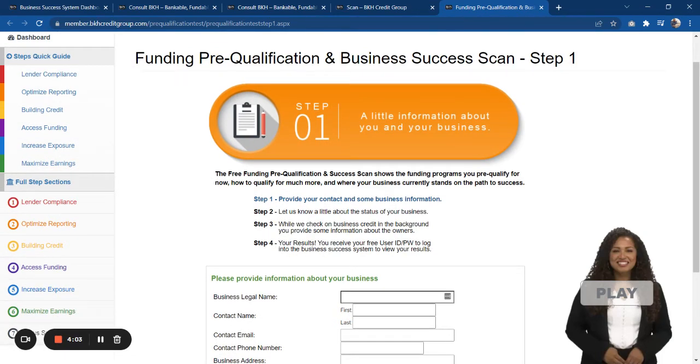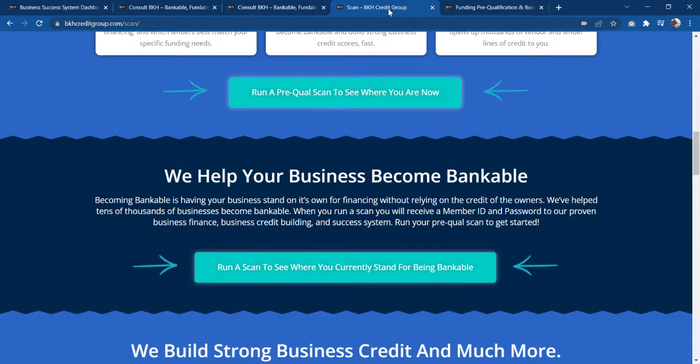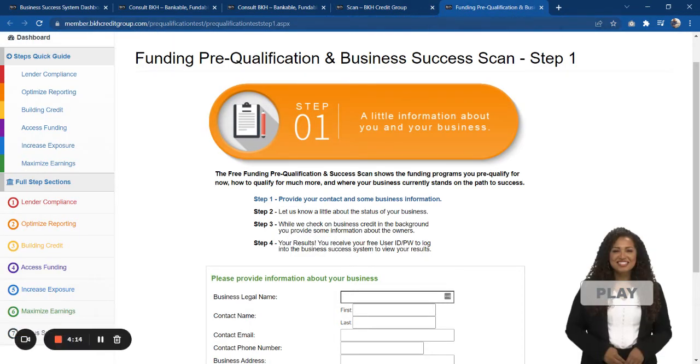Again, that website is BKHCreditGroup.com/scan. I'm actually going to put the link to the pre-qual as well as the link to the scan page in the description below, so you can take a look at what's going on with your business.